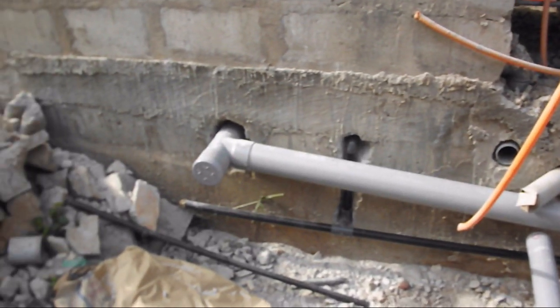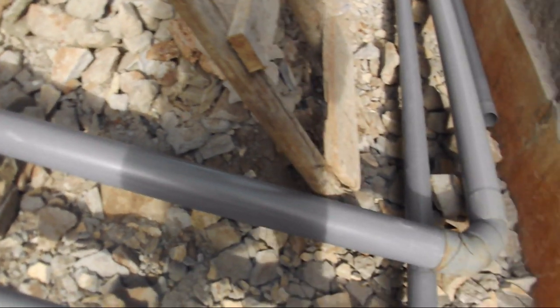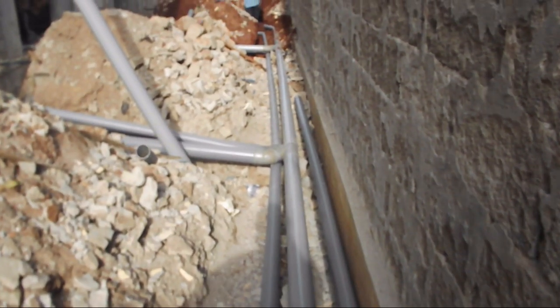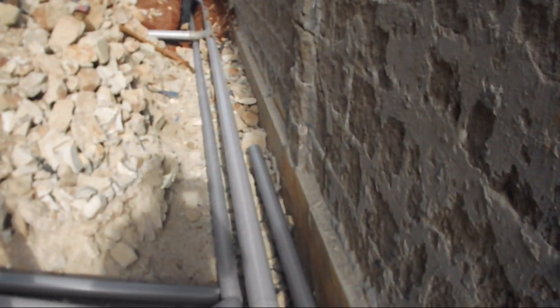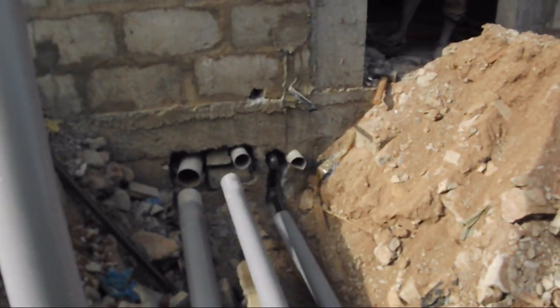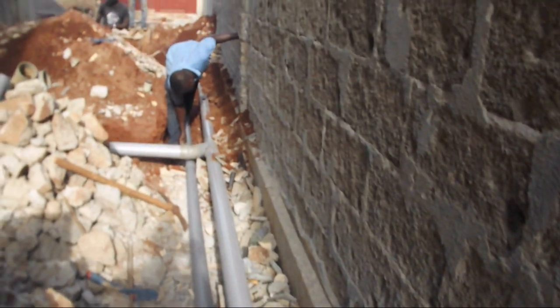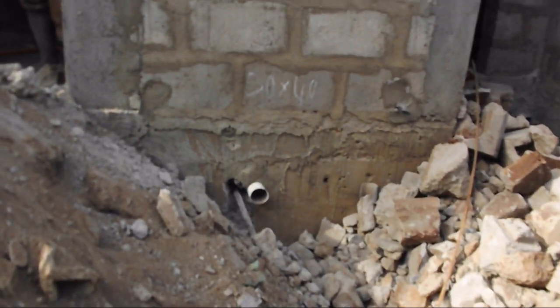The second pipe, 75mm in diameter, carries waste water from the sinks, the showers, and the washing machines in the house — so basically waste water from the bathrooms, the kitchen, and the laundry room. Those go into one of two designated drainage wells.